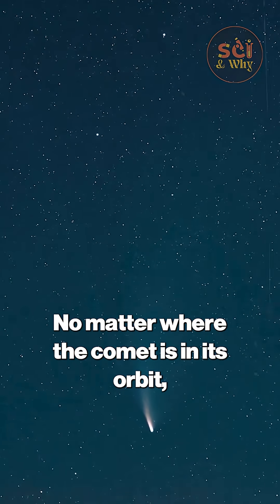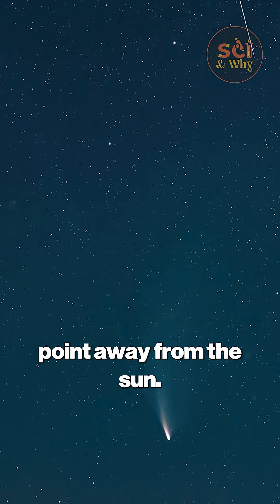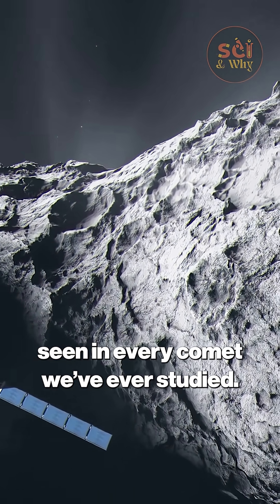No matter where the comet is in its orbit, the rule is unwavering: the tails always point away from the sun. This is fundamental observable physics, seen in every comet we've ever studied.